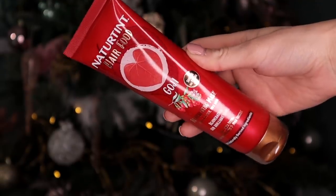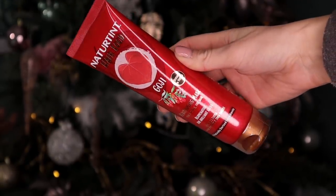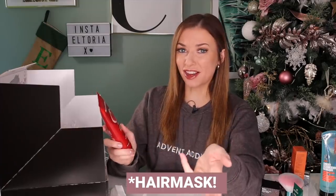Day number nine — it's a full-size product. This is by Natura Tint and this is Hair Food. It's got goji inside and it's a revitalizing mask. Inside you've got proteins and also milk thistle which is so hydrating for the hair. It's ideal for tired and dull hair — if you want more gloss you need to treat your hair with this. It smells very berry-like.